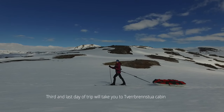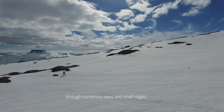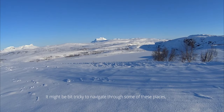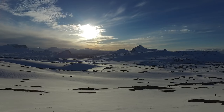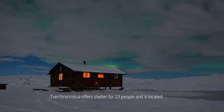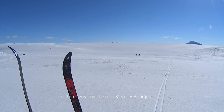The third and last day of the trip will take you to Tverbernsstuakebin through numerous lakes and small ridges. It might be a bit tricky to navigate through some of these places, so check your compass and map often. Tverbernsstuakebin offers shelter for 23 people and is located just 2 kilometers away from road 813 over Bejarfjeles.